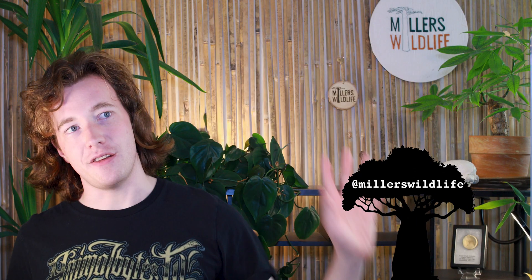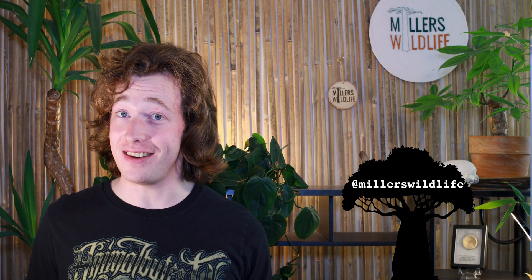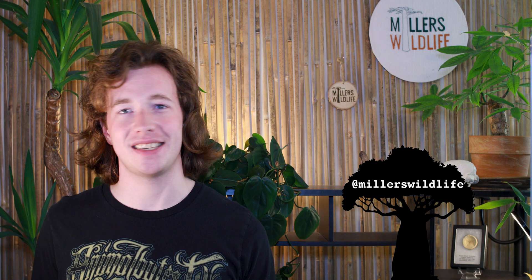Like, subscribe, comment, follow me. And I'll see you next Friday. Until then, stay curious, stay connected, and never stop evolving.